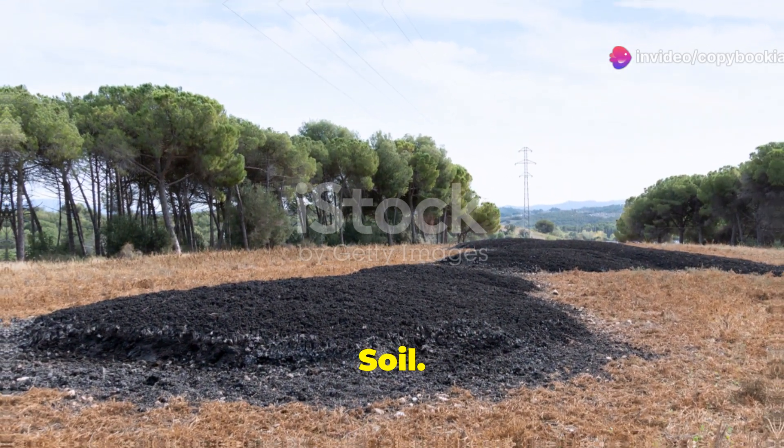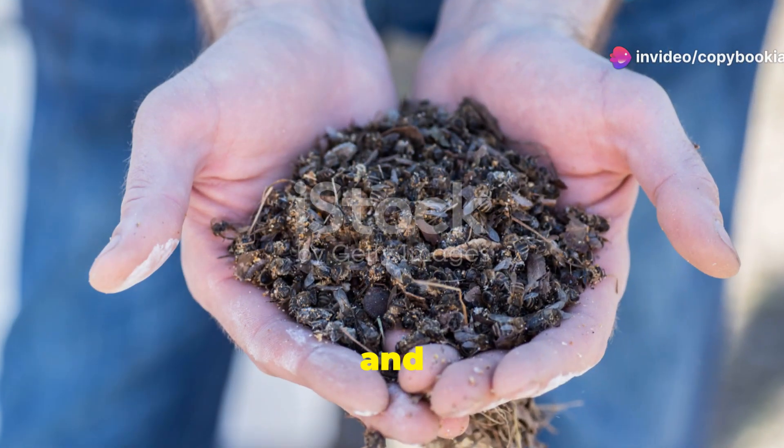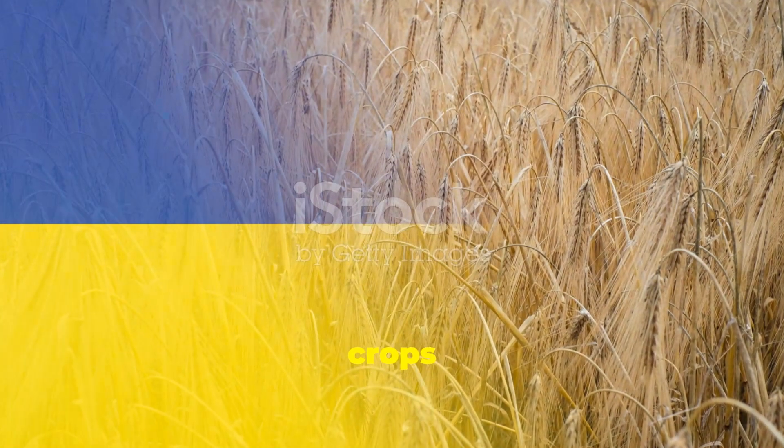Now onto silty soil. This soil has fine particles and holds moisture better than sandy soil. It's fertile and easy to cultivate. Ideal for crops like lettuce and barley.